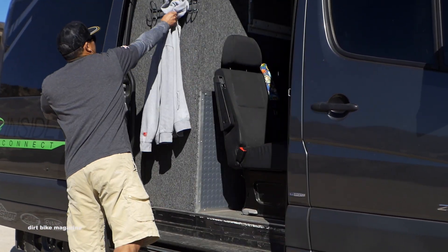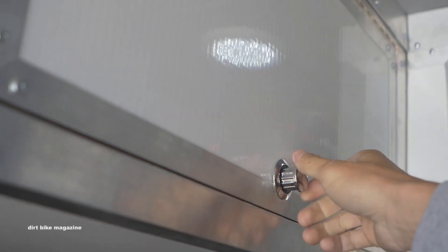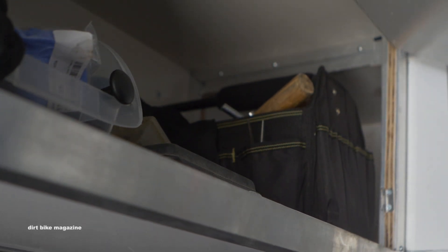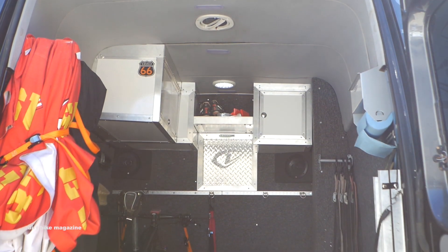I've also got the high-top Sprinter van, so you can actually stand inside it — we can change in it. I've also pretty much got all the tools I need for any sort of daily work that we do.